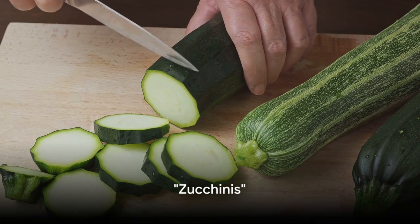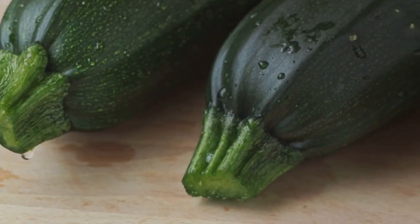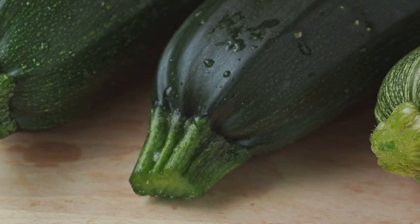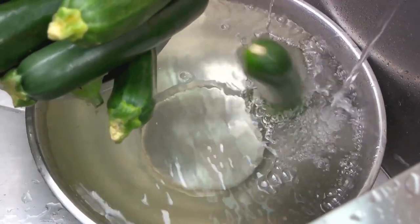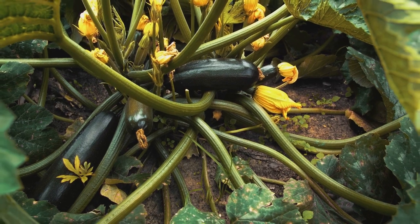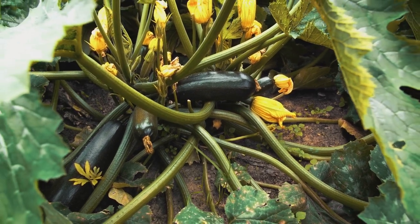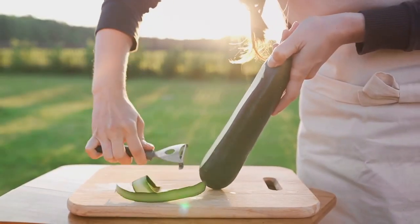Next in line are zucchinis. Don't be quick to peel these green gems. Their skin is a rich source of beta-carotene, an antioxidant that supports eye health and skin health, and boosts your immune system. Remember, cleanliness is key. So give your zucchinis a good rinse before you start munching to ensure you're not ingesting any unwelcome dirt or pesticides. Say yes to zucchinis with skin for a healthful diet.